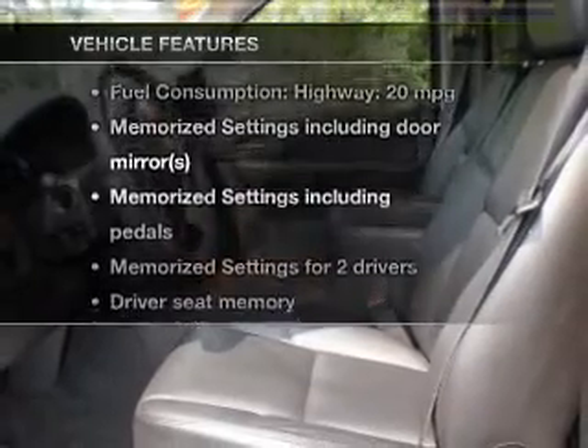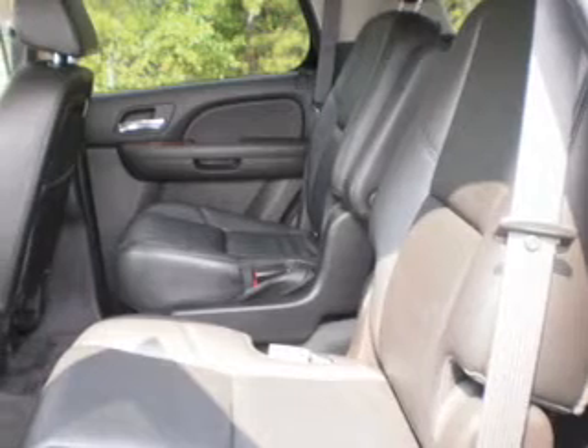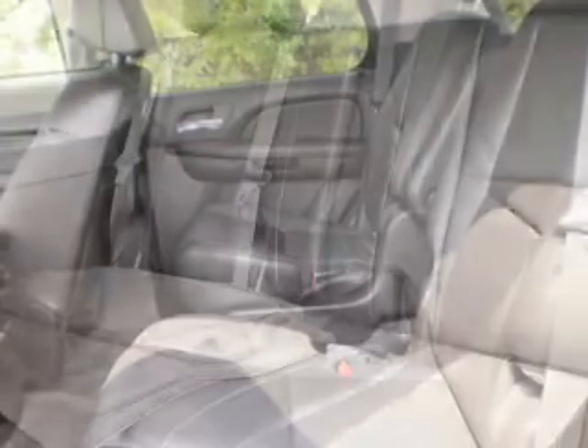Plus, enjoy these notable features that are included in this vehicle: leather seats, power door locks, power windows, cruise control, Bluetooth wireless, an AM-FM stereo with multi-disc CD player, and a satellite radio.